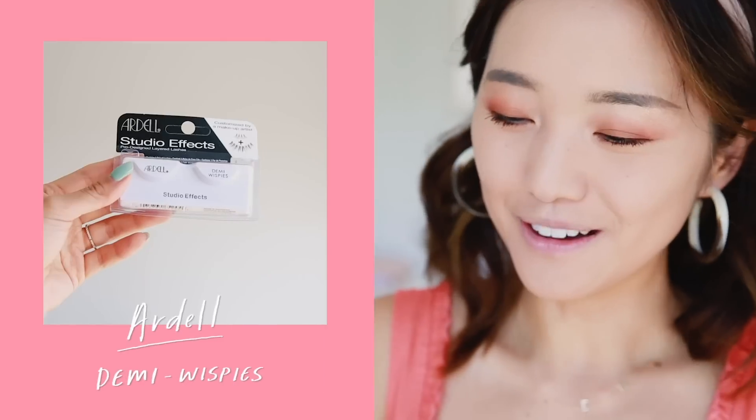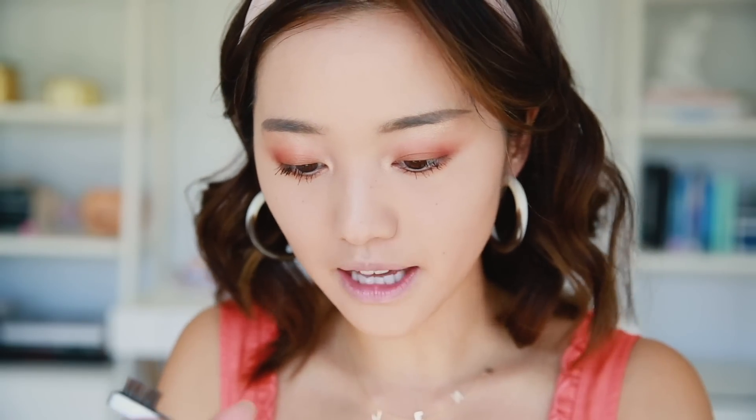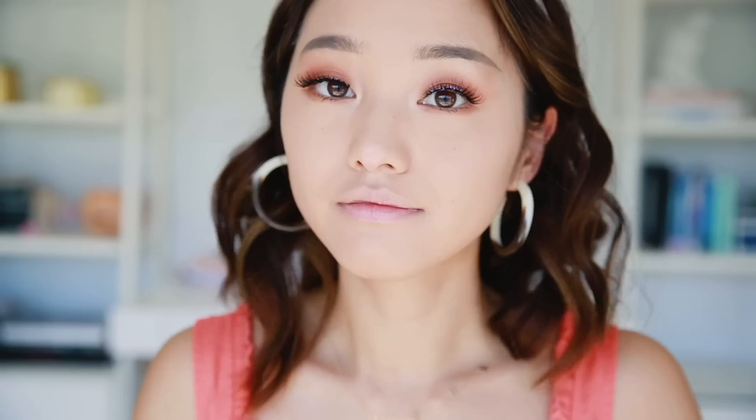I finished mascara and I just want a little extra help. I'm going to go in with these Ardell Demi Wispies, which are another holy grail of mine, and apply them to my eyelids. The lashes are on — the glue is a little bit wet so it's going to dry down.